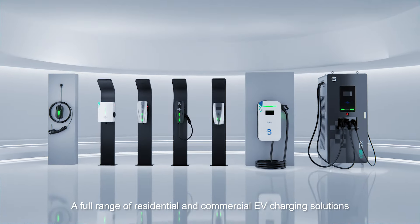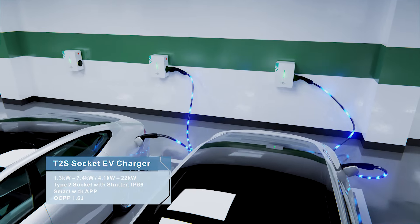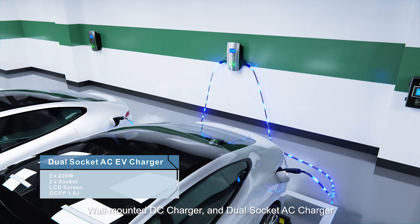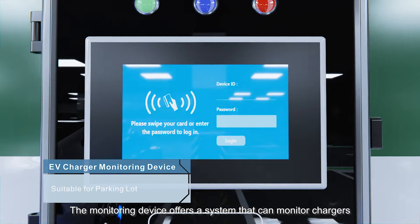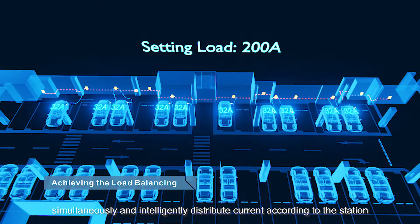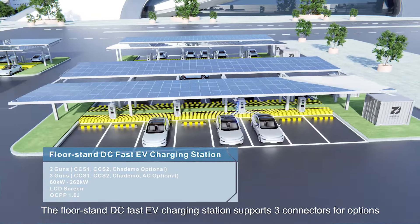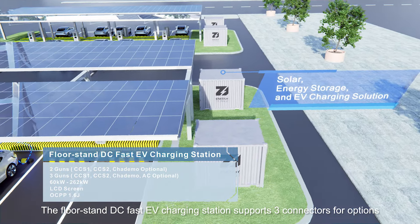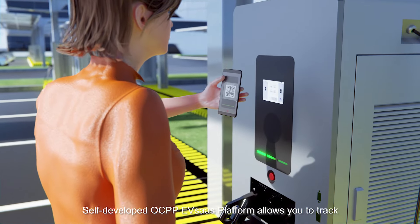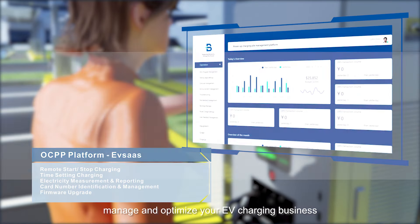A full range of residential and commercial EV charging solutions: T2S socket AC charger, wall-mounted DC charger, and dual socket AC charger. The monitoring device offers a system that can monitor chargers simultaneously and intelligently distribute current according to the station. The floor-stand DC fast EV charging station supports three connector options: CCS1, CCS2, and CHAdeMO AC connector. The self-developed OCPP EV SAS platform allows you to track, manage, and optimize your EV charging business.